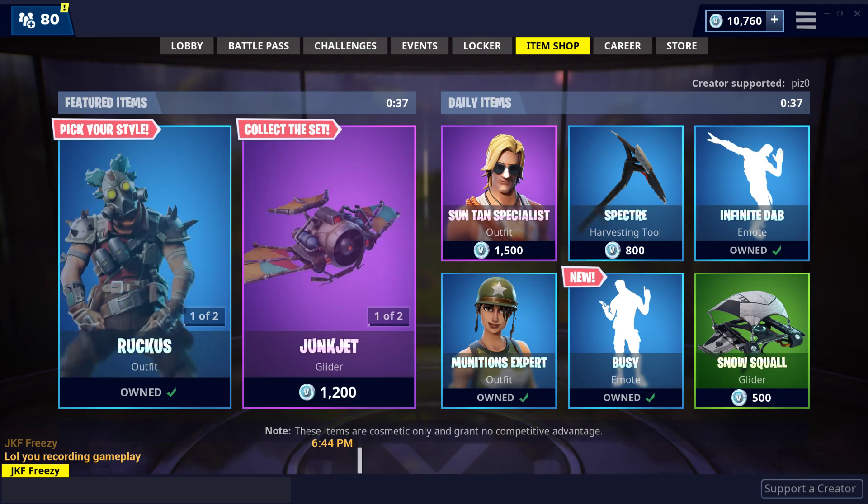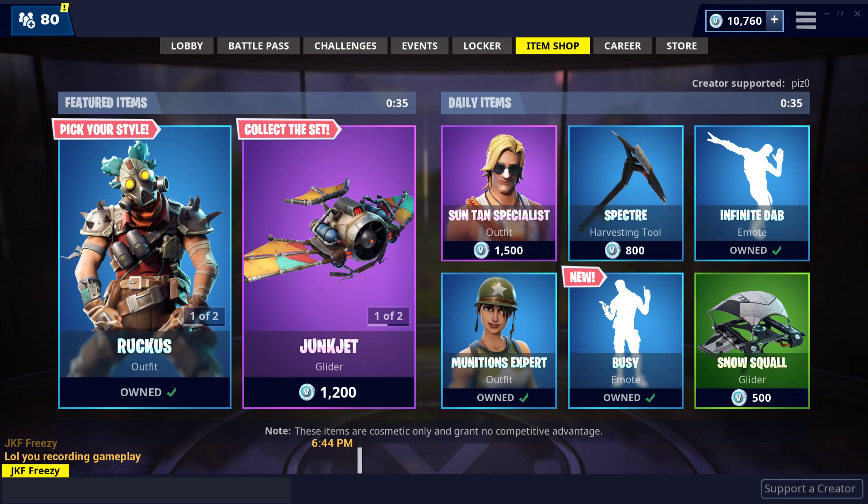What is going on YouTube? This is iTalkFortnite back again with another item shop video. It is November 5th, 2018.